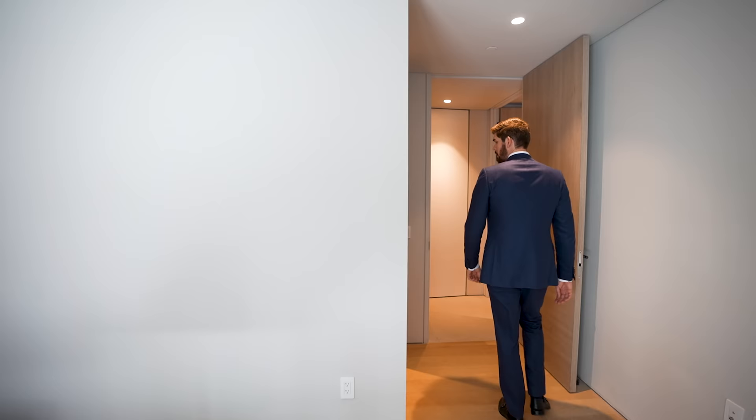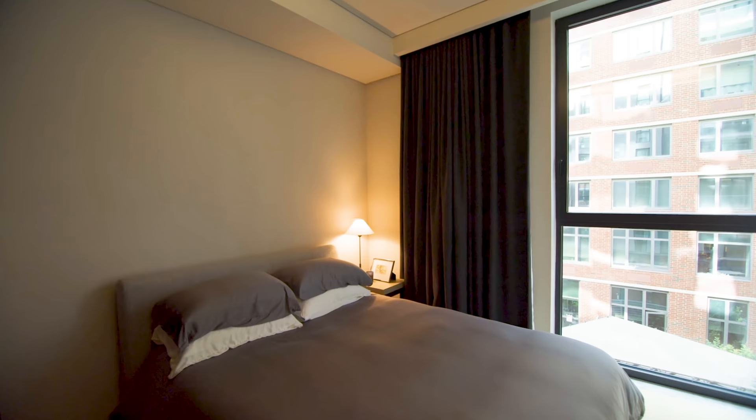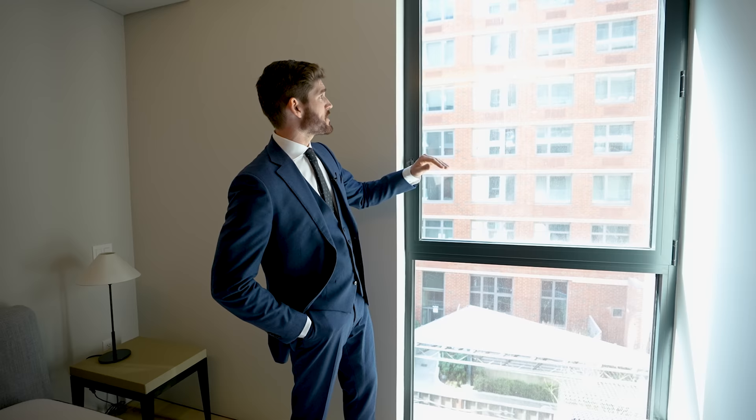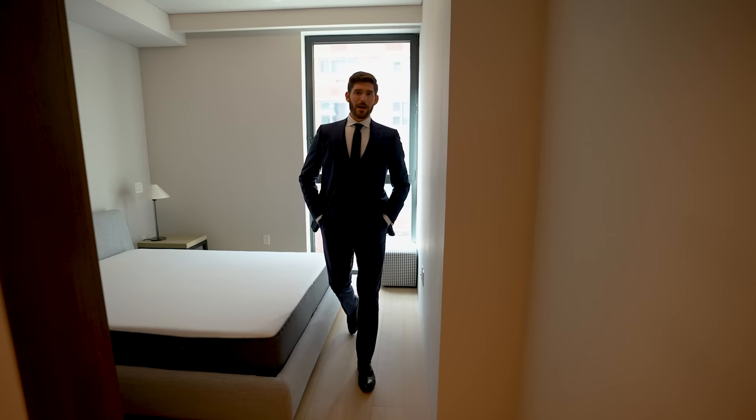Off to the right, we have the second of the guest bedrooms — again, en-suite bathroom with the exact same finishes as the first one. This is another decent-sized bedroom. There isn't a balcony here, but you have a full-length floor-to-ceiling window. Since this is a full-floor apartment, we're now facing south and you can see that natural sunlight coming in.